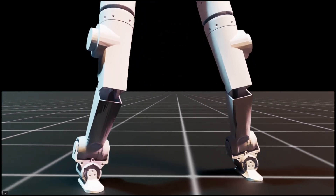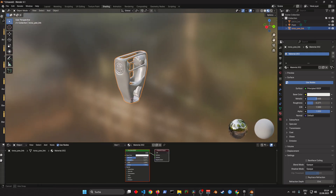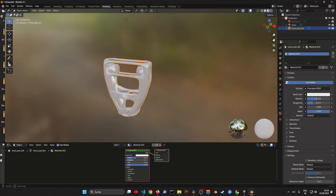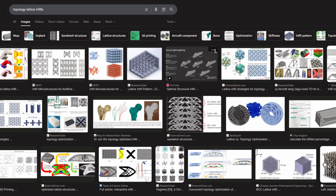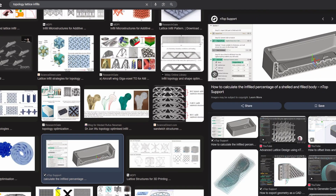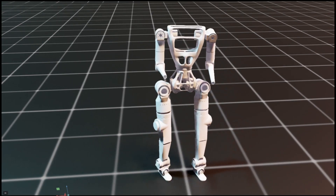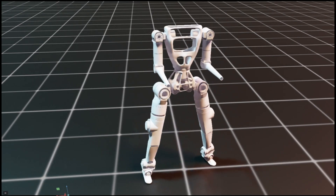At this point I started using advanced techniques like topology optimization to create parts that have maximum strength for minimum weight. This also opens the door to using lattice infills, which is perfect because I wasn't planning for traditional CNC milling but for advanced manufacturing like metal 3D printing. The entire mechanical design philosophy changed.